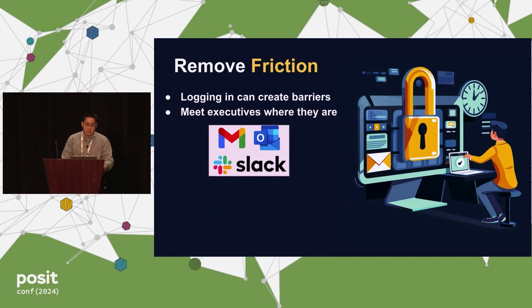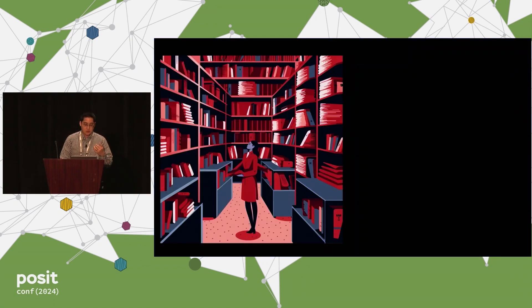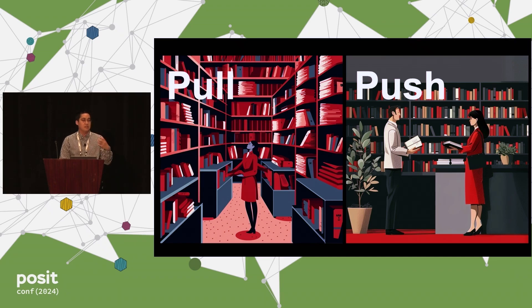What you can do is use emails to deliver insights to these executives. You can have dynamic subjects that alert them with different KPIs or metrics so they can actually act on the insight. The analogy is the library: a library has all the information you'd want, but you have to pull it yourself. I want to introduce the concept of pushing the data — like having a librarian come to you and deliver it dynamically whenever you want.